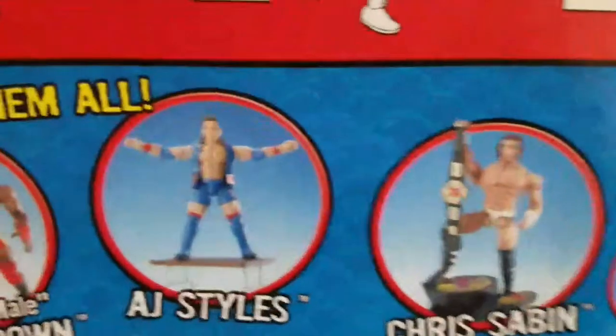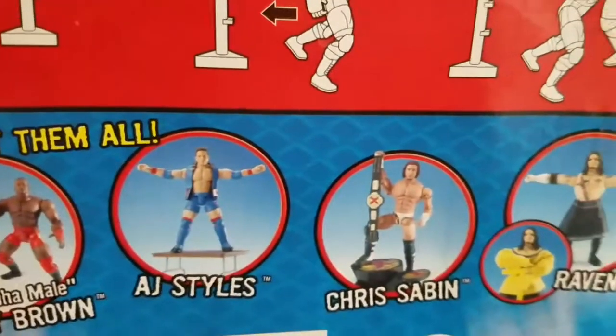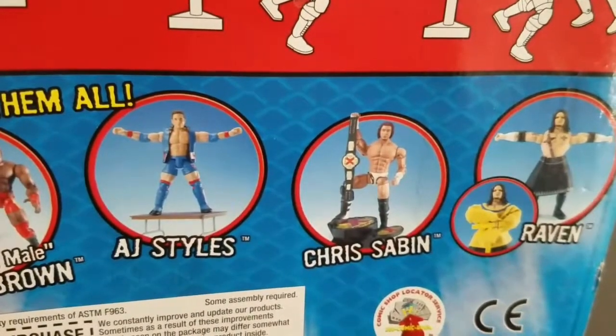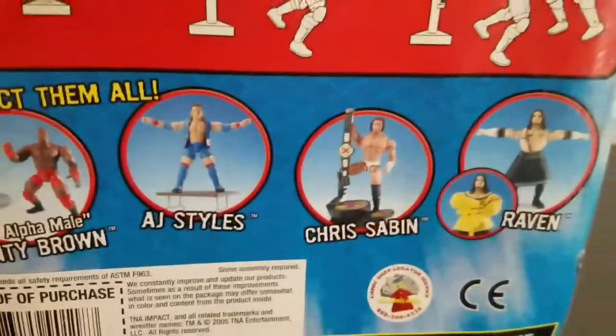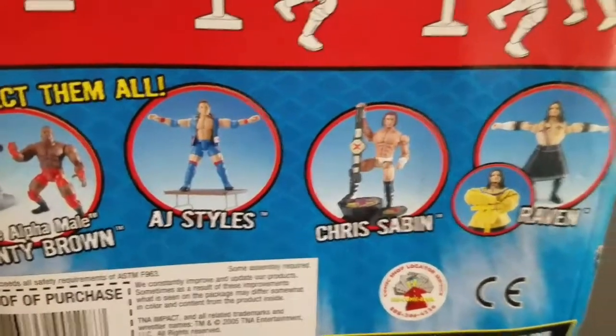So right now this guy is popular — AJ Styles. Now you have Chris Sabin. Chris Sabin was a good wrestler and still is; I think he's still in Ring of Honor. If you see there, let me zoom in — that's called the X Division title, kind of like a Cruiserweight or secondary title. It was a very good division until they squandered it.